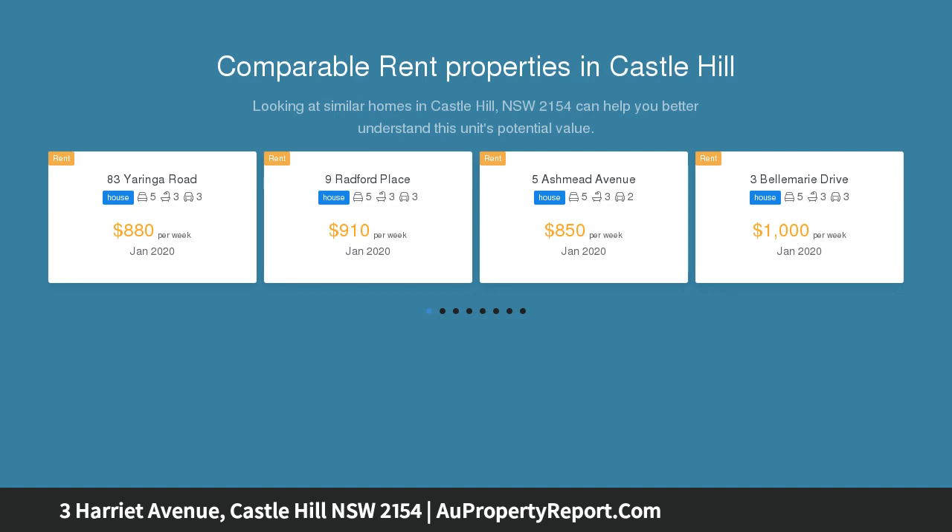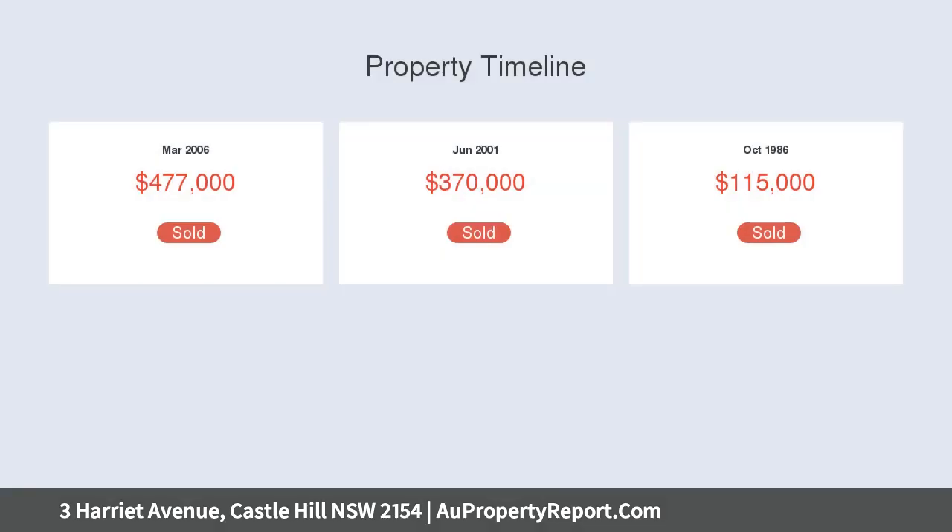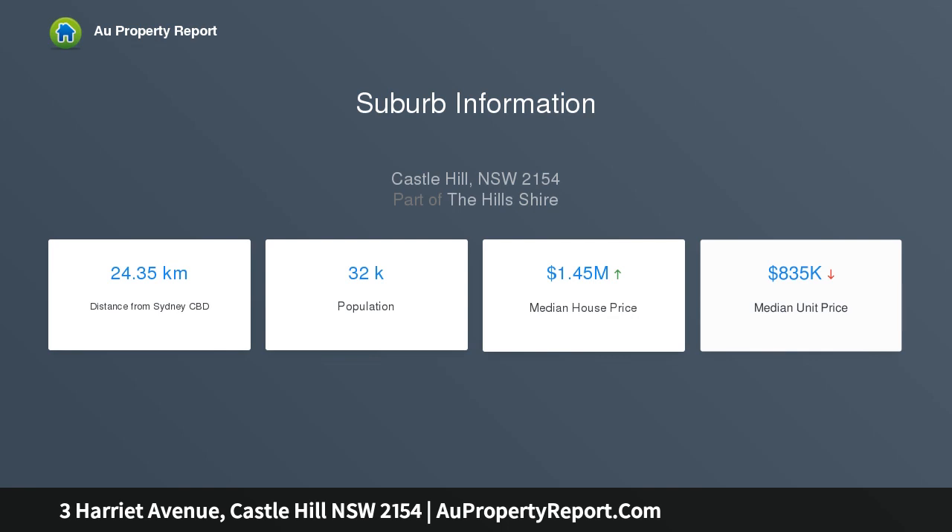Situated on the high side of the street on a 700 SQM garden block in the highly sought after and tightly held Excelsior Grove Estate, offering a spacious open-plan design with privacy and easy-care lifestyle living, this 5-bedroom family home is the perfect opportunity for a renovator or tradesperson to substantially improve on the current property value.